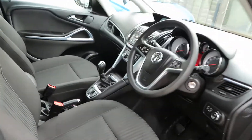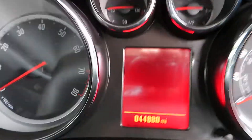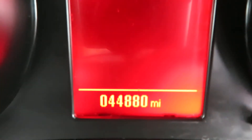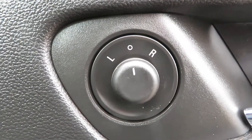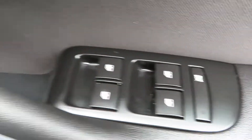Just got out of the valeting bay. The mileage is 44,880 miles. Your light switch is there with your fog lights in the centre. On the door you have electric mirrors and electric front and rear windows — you can turn the rear windows off to stop the children playing with them.